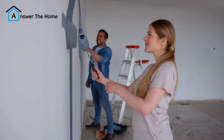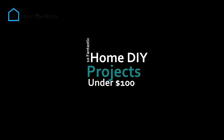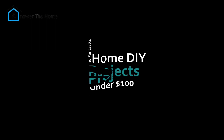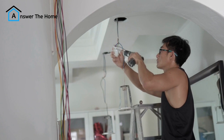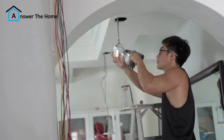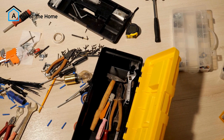Hey everyone and welcome back to the channel. Today we're all about making your home feel amazing without breaking the bank. We've got 10 fantastic DIY projects that will give your space a whole new look, all for under $100. Whether you're a seasoned DIYer or a complete beginner, there's something here for everyone. So grab your toolbox, or maybe just a paintbrush, and let's get started.